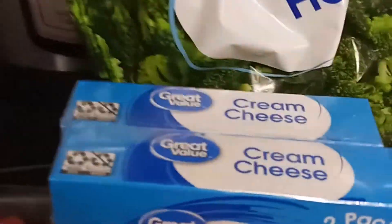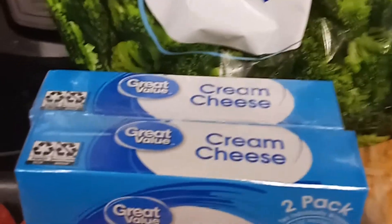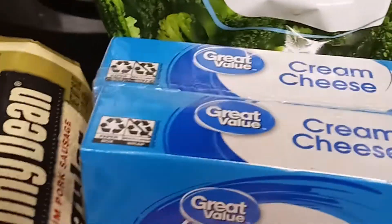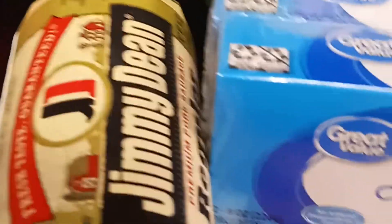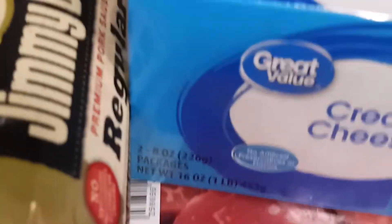Dairy doesn't bother me like it does some others, so I tend to eat dairy and it's okay. I have cream cheese so I can make gravies, pancakes, and a lot of other dishes. I got some Jimmy Dean sausage because I have some ground beef already, and I'm going to make some keto chili. I have the Rotel and everything else in the refrigerator ready to go. I made a keto chili video before, about a year or two ago.